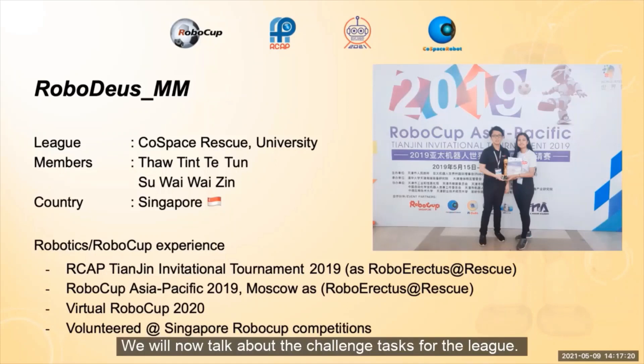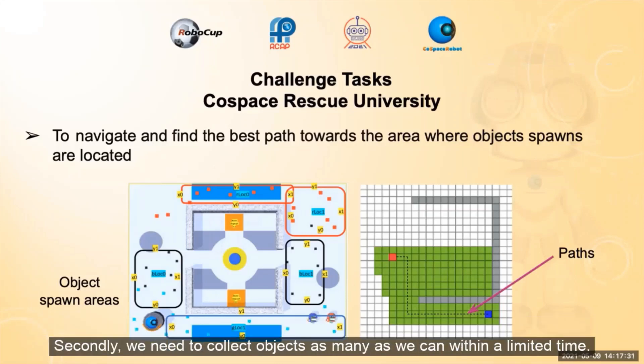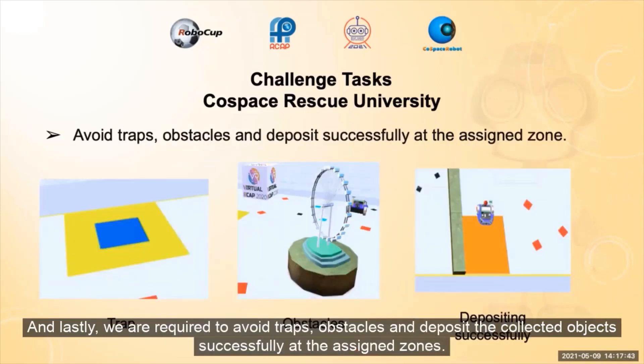We will now talk about the challenge tasks for the league. The first of our challenges is to navigate and find the best path towards the area where the objects are located. Secondly, we needed to collect objects as many as we can within a limited time. And lastly, we are required to avoid traps, obstacles, and deposit the collected objects successfully at the assigned zone.